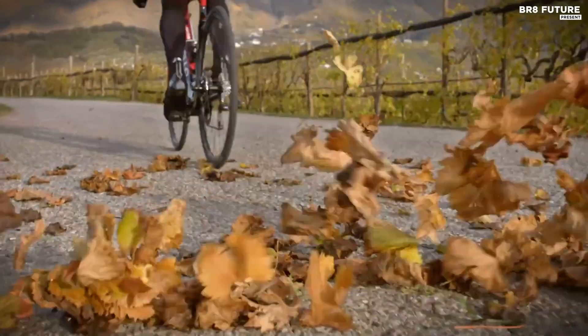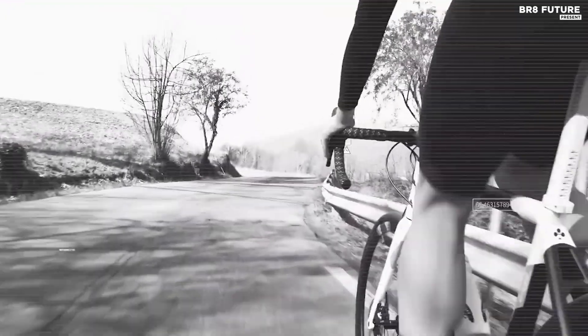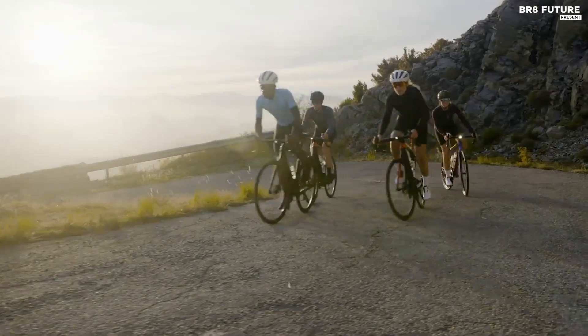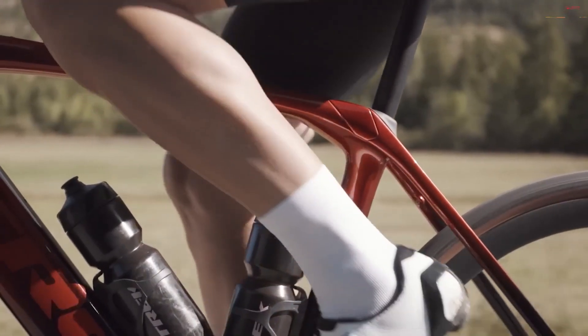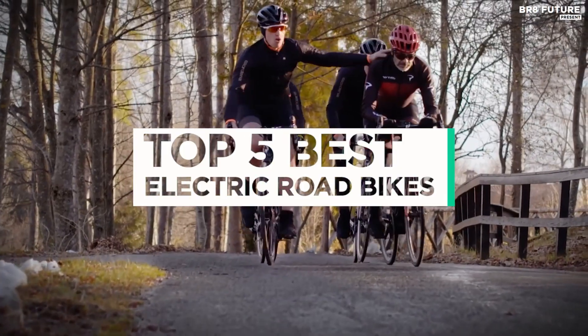Electric road bikes have revolutionized the world of cycling, providing riders with an eco-friendly and efficient mode of transportation. With their powerful motors and lightweight frames, electric road bikes are perfect for commuting, training, or leisurely rides. And that's where our guide to the top 5 best electric road bikes you can buy for this year comes in.